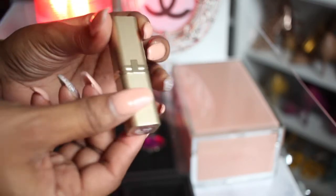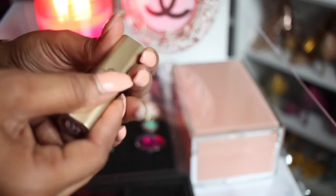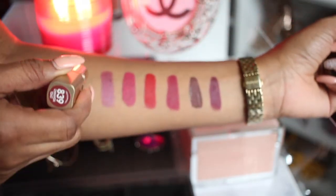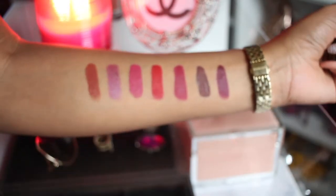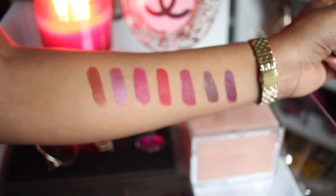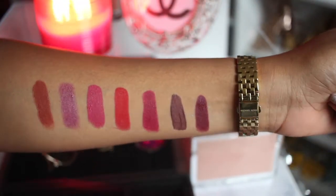The last one I want to show y'all as far as the lipsticks is concerned is called Cinnamon Toast, and this one is by L'Oreal. It is a brown — it's an orangey brown color. You see that pretty rust orange-brown color?